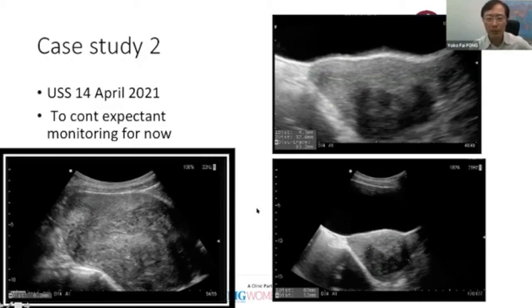For this patient we have bought some time. If the fibroid continues to grow, we would consider either repeat HIFU or laparoscopic myomectomy. These are the options available, and we'll continue to monitor how the fibroid behaves over time.